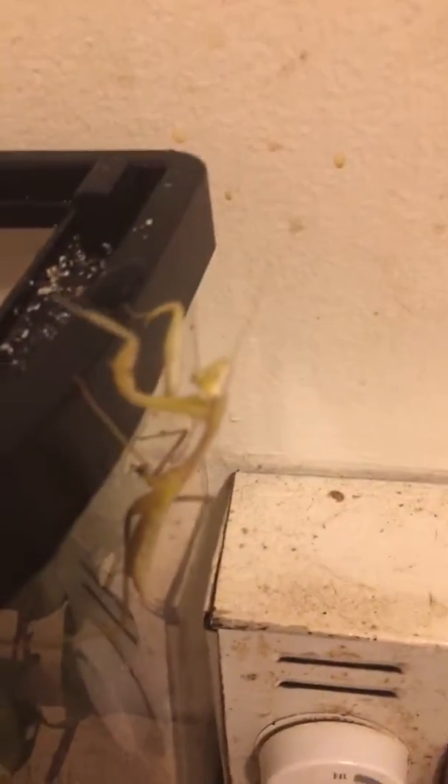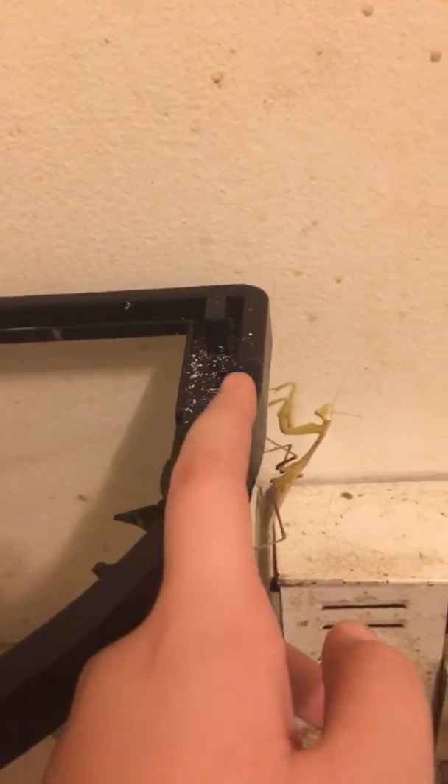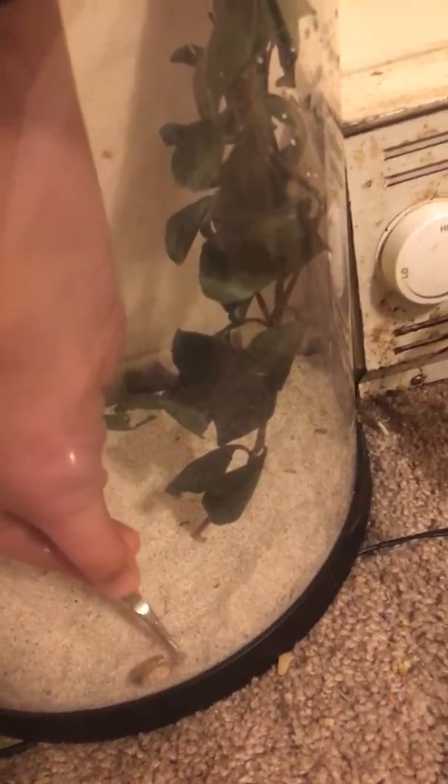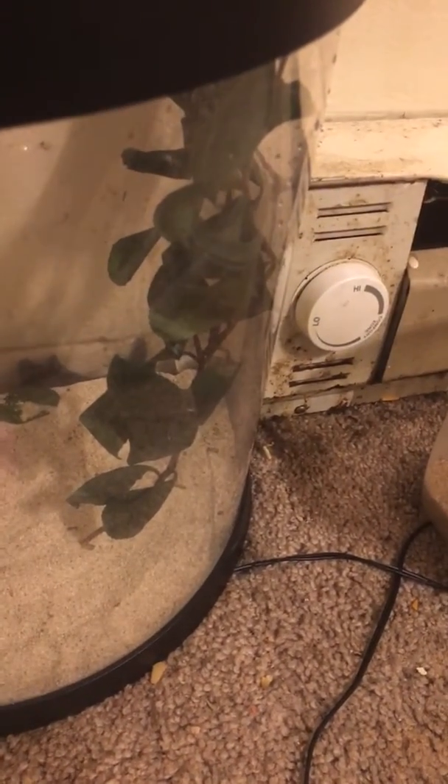He's like, no, I hate you. All right, so this is my mantis right there — camera, focus, camera, thank you. There he is. And I have food for him too — right here — it's this thing, a mealworm. He loves these.